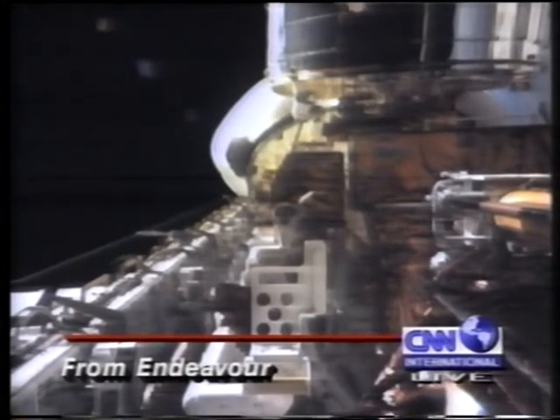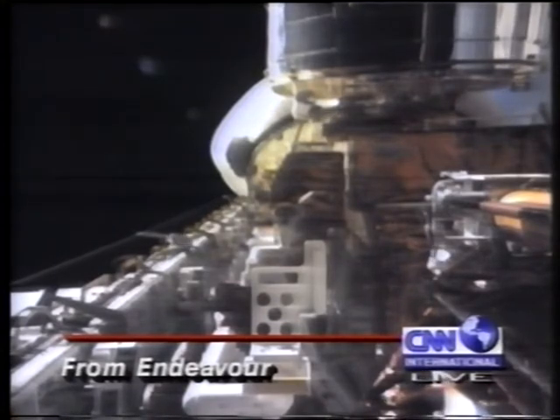And with those birthday wishes live from the space shuttle Endeavour, we leave the live coverage. This is the first of five days of spacewalks, and CNN International will bring you live coverage throughout the mission.